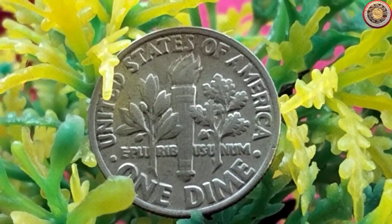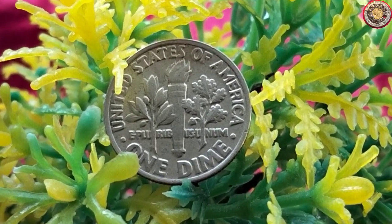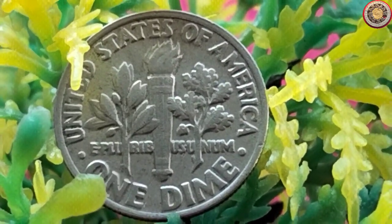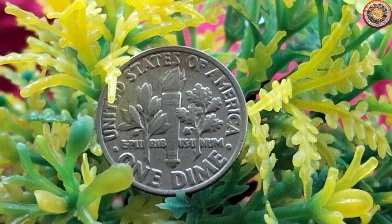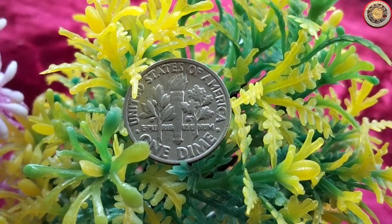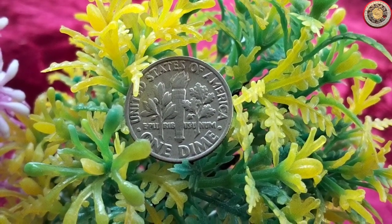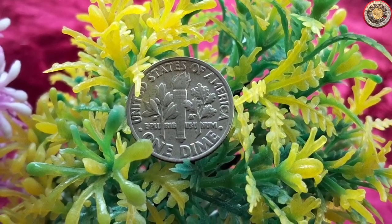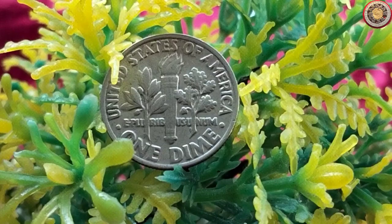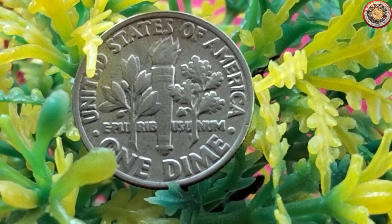Let's take a closer look at the condition of our 1981 dime. Upon examination, we can see some wear and tear. It has been circulated and has visible scratches, which may lower its value compared to a coin in better condition. However, it's important to remember that not all 1981 dimes are created equal — some may have unique characteristics or errors that make them more valuable to collectors. For example, there have been instances where coins from different mints or with minting errors have fetched higher prices.